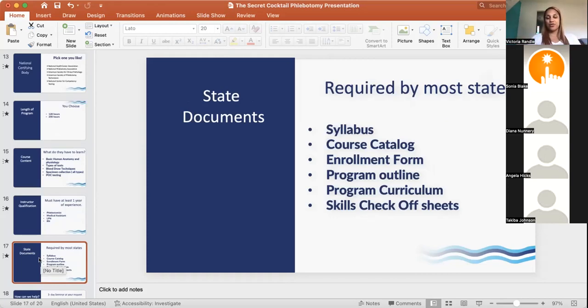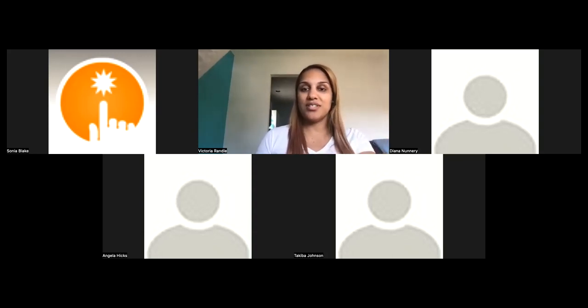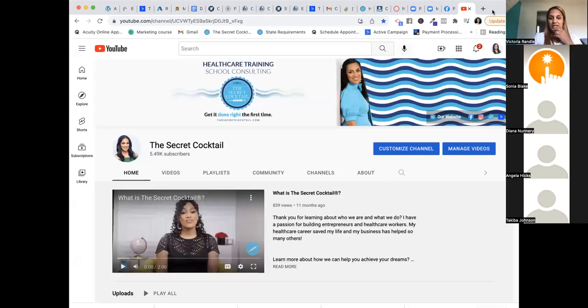Most states require you to submit specific documents as part of the application process. Typically you'd need to create a syllabus. If you don't know how to create a syllabus, there's a video on The Secret Cocktail's YouTube channel that walks you through exactly how to do it. When you go to the YouTube channel, you can also search for any topic — phlebotomy, LPNs — and relevant videos will come up.